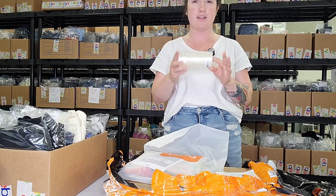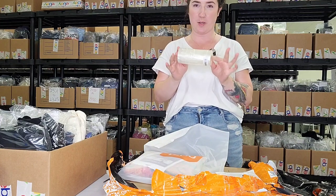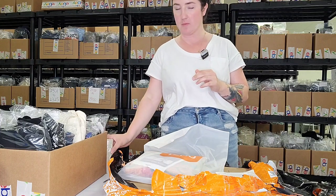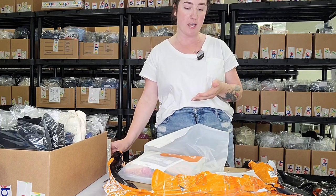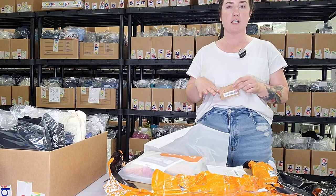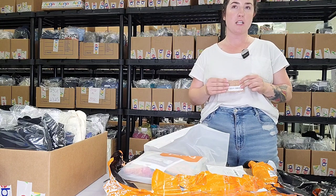Next up we got some tape — pretty boring, but I always need clear tape. I've got a big pack of clear tape. Tape is actually pretty inexpensive on Temu; you can get a really big bulk of tape for pretty cheap, so I always love seeing that.